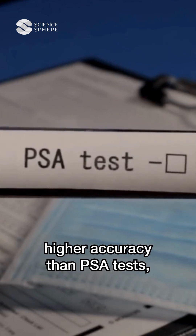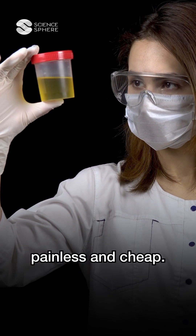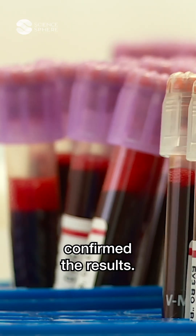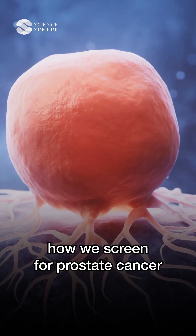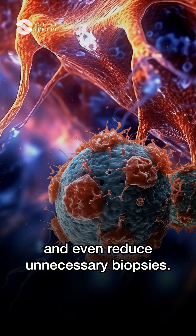These biomarkers showed higher accuracy than PSA tests, and they're non-invasive, painless, and cheap. Nearly 2,000 patient samples confirmed the results, and large clinical trials are now on the horizon. If successful, this could change how we screen for prostate cancer and even reduce unnecessary biopsies.